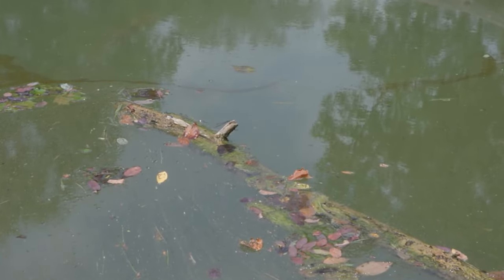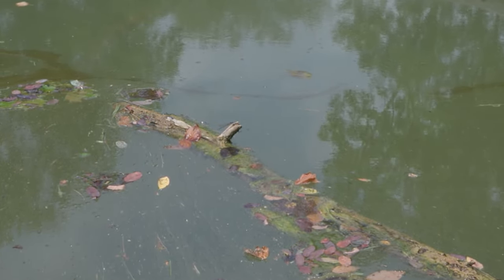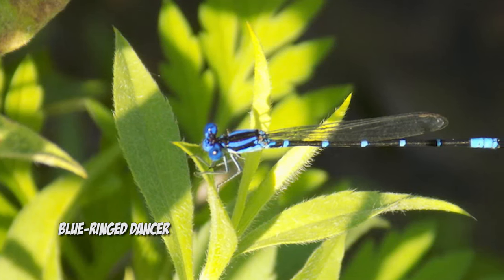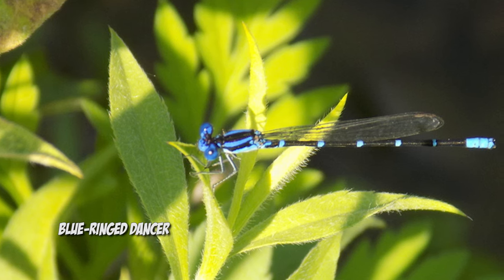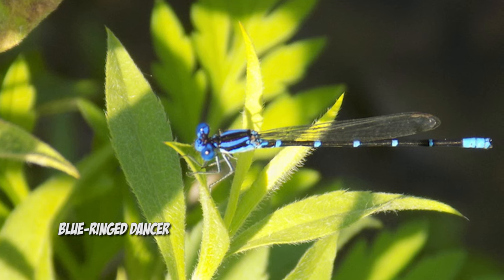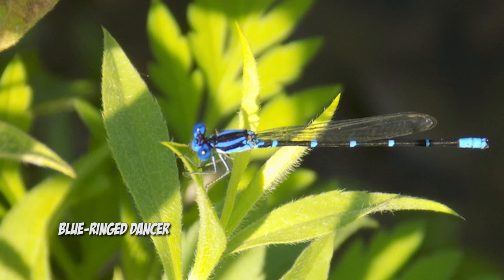This looks like a damselfly, and from this distance I believe it is a blue-ringed dancer, which is aptly named. Although many of our native damselflies do have blue rings around their body segments, especially their abdomens. But this is a great time to notice the things that damselflies have in common with dragonflies and also that are different from dragonflies.